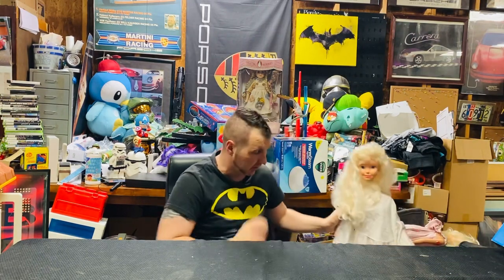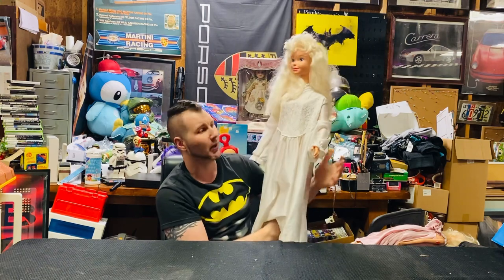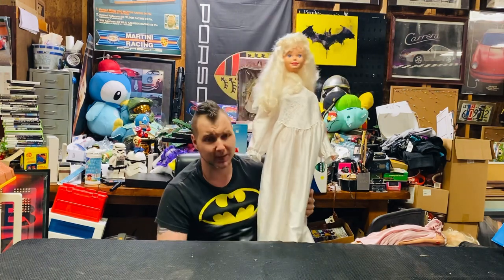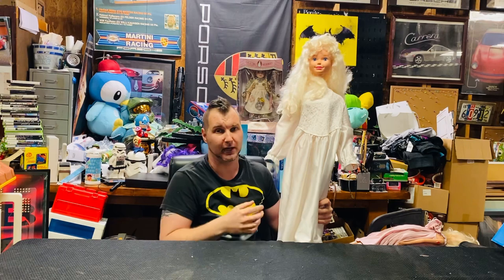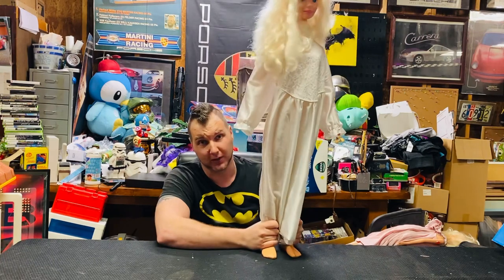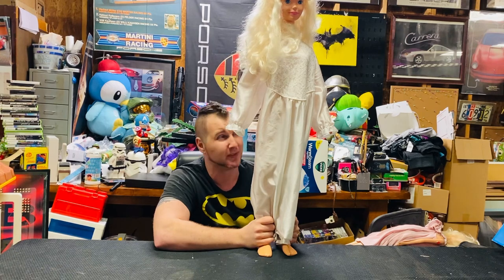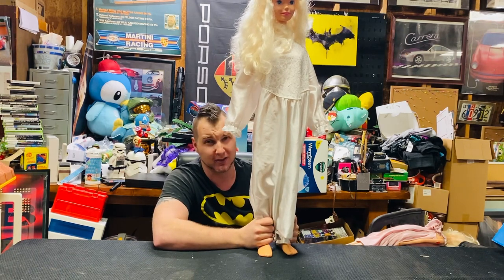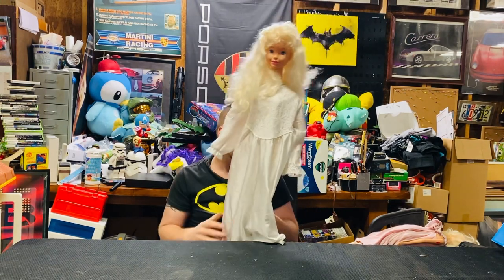We have this crazy creepy Barbie from 1992 — she's in a nightgown. Really creepy because in the garage with just a desk lamp, you can see a shadow of a woman in a white dress staring at you from the corner. But she is massive — a three-foot-tall Barbie from 1992. The last sold listings were about $90 to $100 and I got it for $10 at Goodwill. You don't find this stuff anymore.